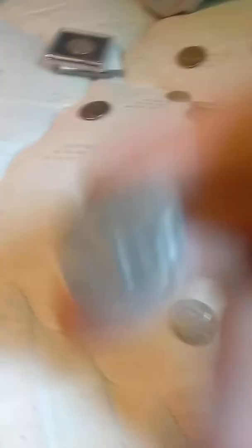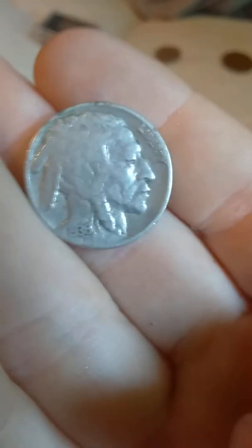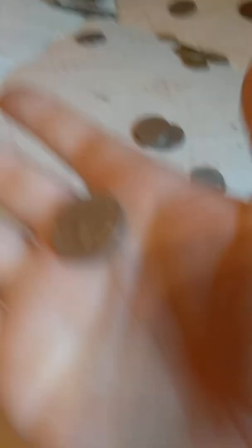Here's one. Most of these I don't have a date for, but there is one that does. I literally found this one — it's a San Francisco. These I bought, and this one my teacher gave me. This is the only one with a date — it's 1936. Then we got no-date ones. I believe these don't have a mint mark, and this is a no-date with a San Francisco mint.